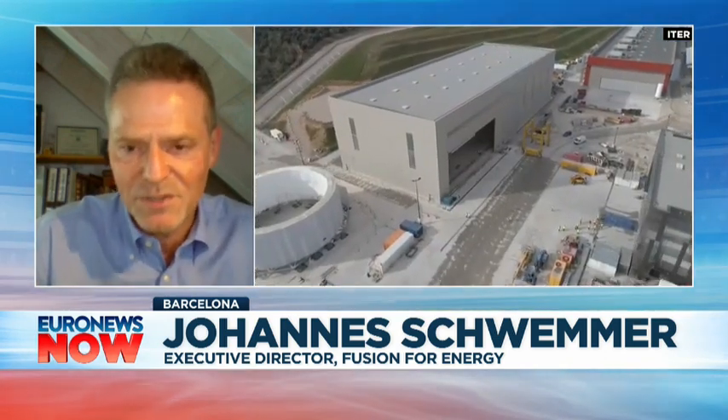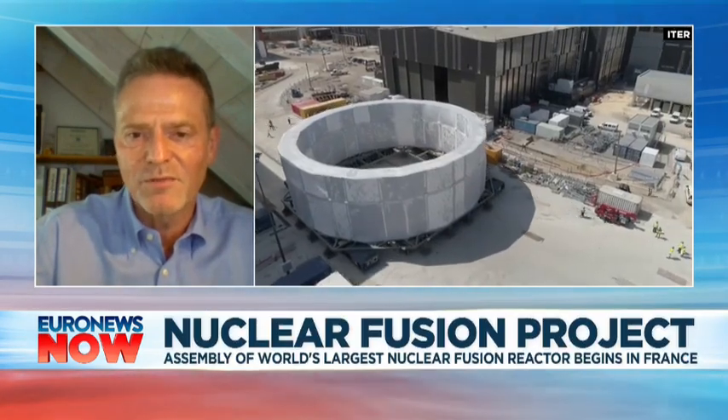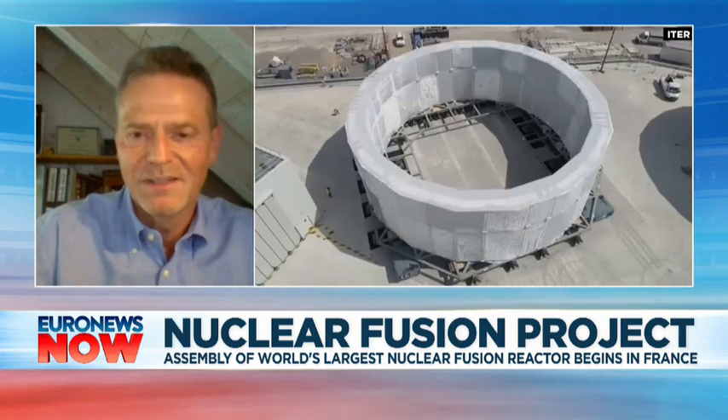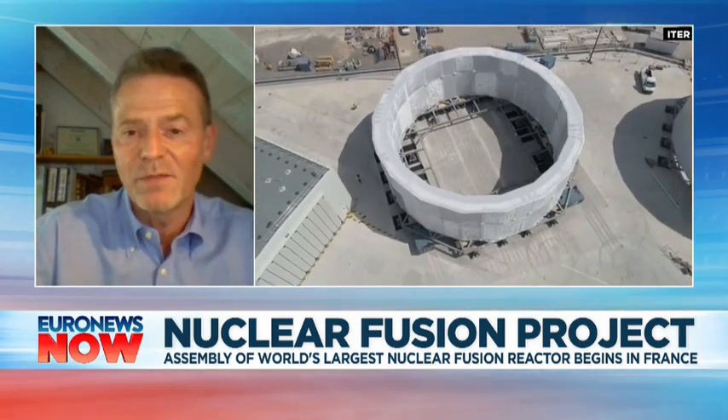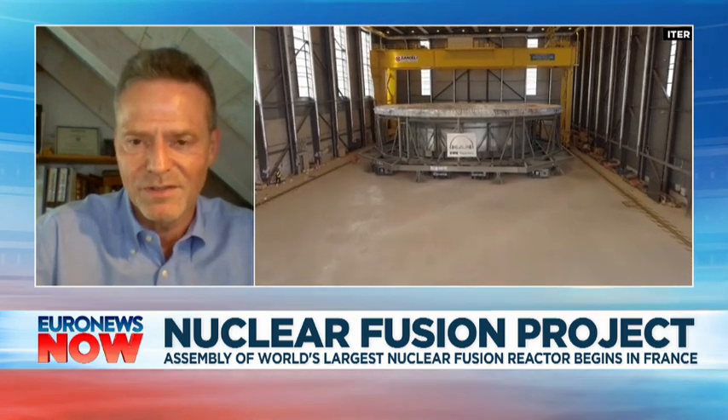And this is what we try to do here in Cadarache, which you can see there — where we try to get this going for the first time, producing more thermal energy than we put in. And if we manage to do this, this will be a major milestone in getting us closer to producing electricity this way.